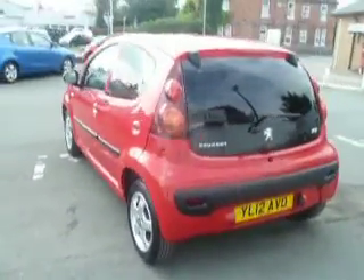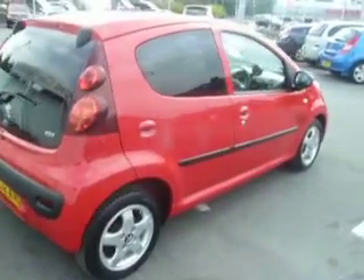As you can see it looks great in the red. This car is a five-door and you're getting tinted windows to the back. Daytime running lights to the front.